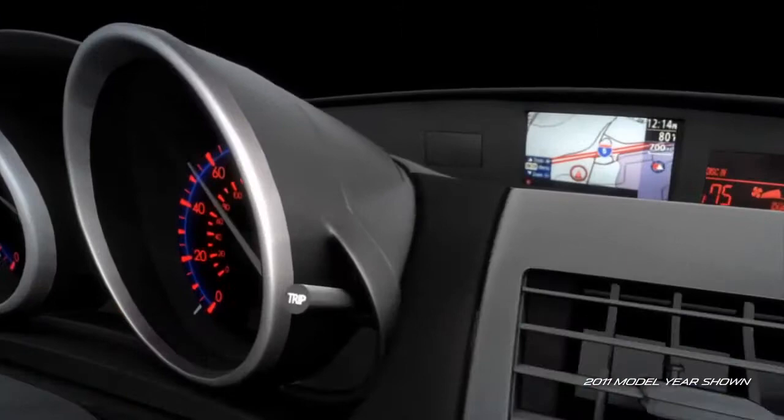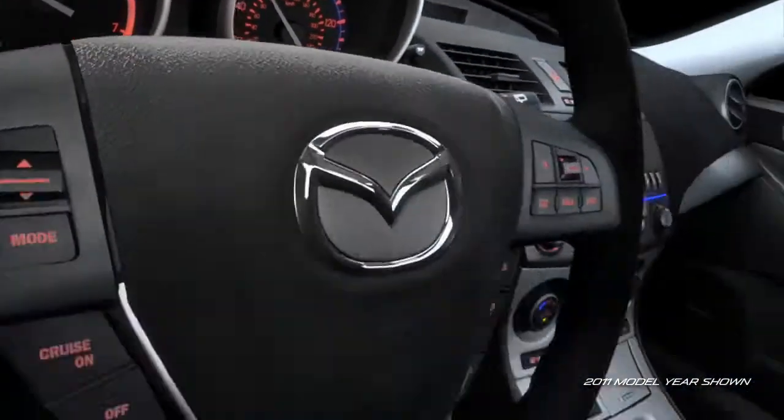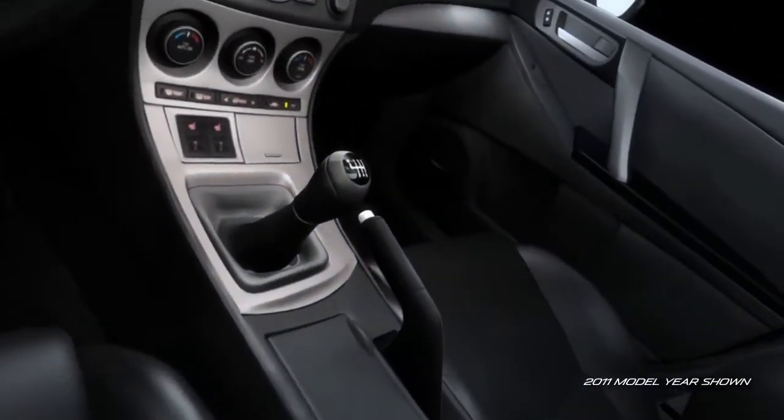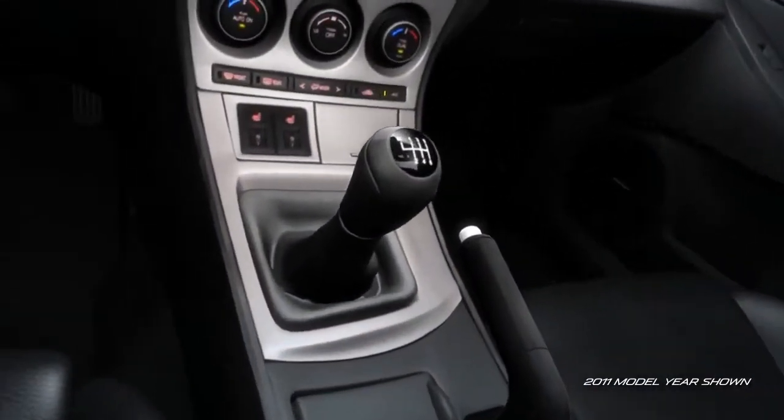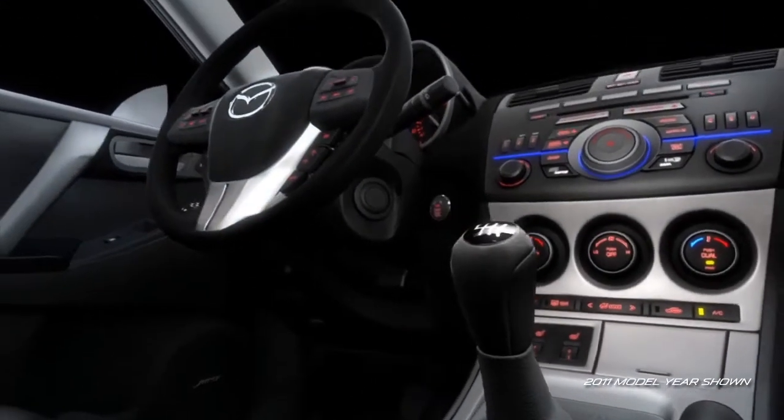The Mazda 3 5-door is even easy on your eyes, with clearly readable electro-luminescent gauges. The shift and parking brake levers have been positioned to follow your natural range of motion, and the standard premium leather-wrapped shift knob and steering wheel add comfort and class.